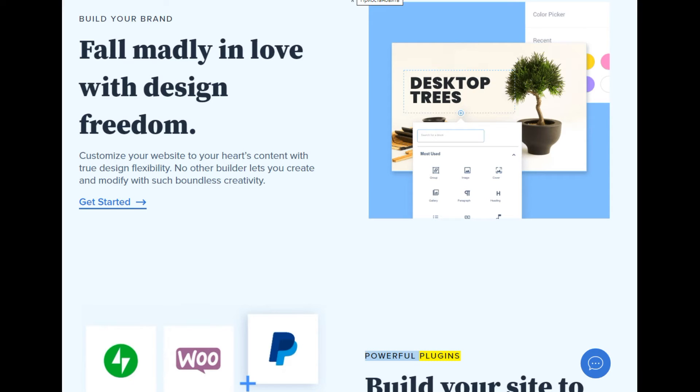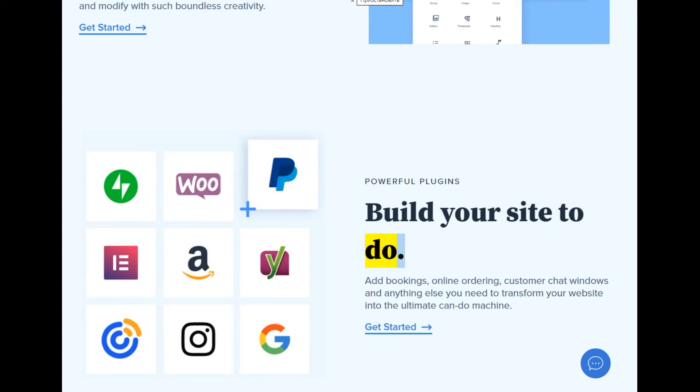Powerful plugins — build your site to do more. Add bookings, online ordering, customer chat windows, and anything else you need to transform your website into the ultimate can-do machine.